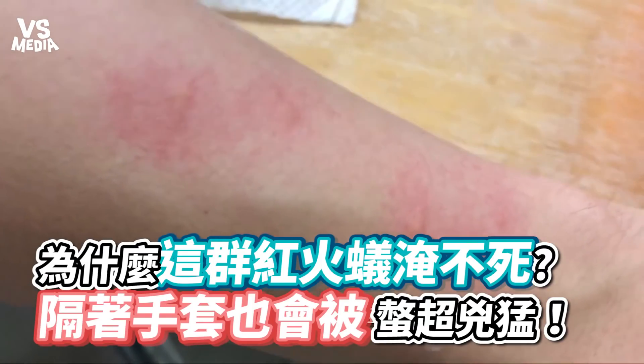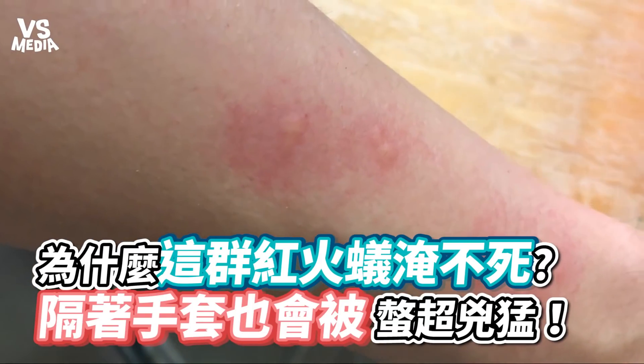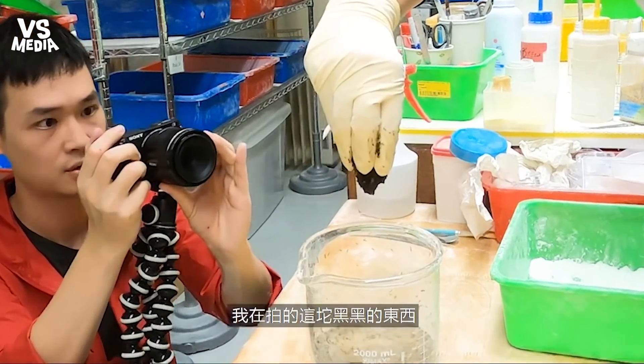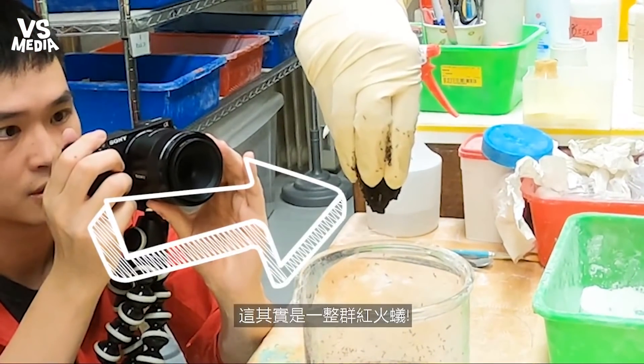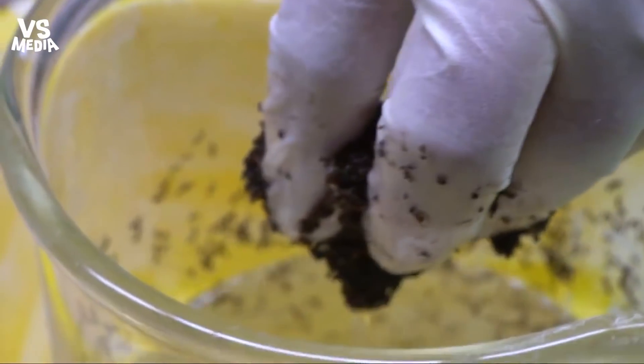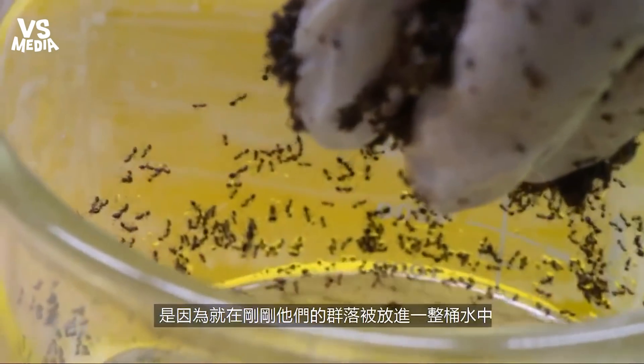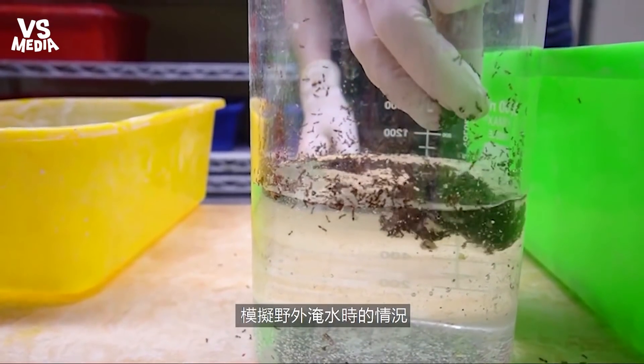This black blob that I'm filming here — that's not dirt or mud, it's actually a group of living fire ants. And they're in this shape because their colony has just been moved into a jar of water, simulating a natural flood.